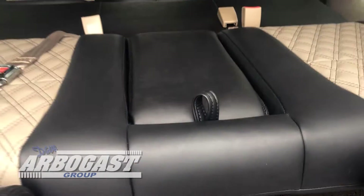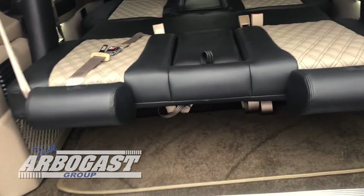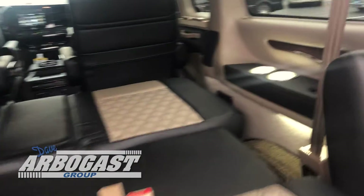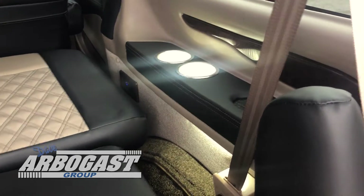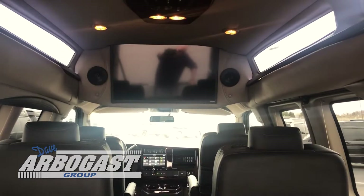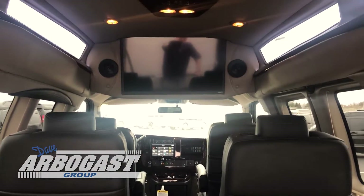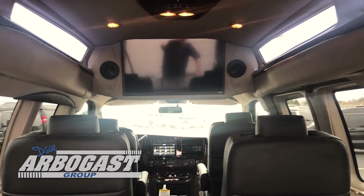Personally to me, I think it looks just absolutely awesome. It really goes with the outside of the van — kind of all coordinates together. You've got the lighted cup holders inside, you've got USB ports. Here in the back you've got all your lights up in the ceiling.